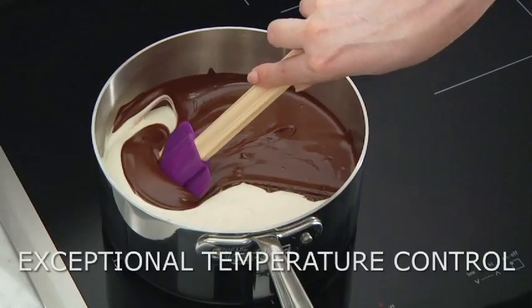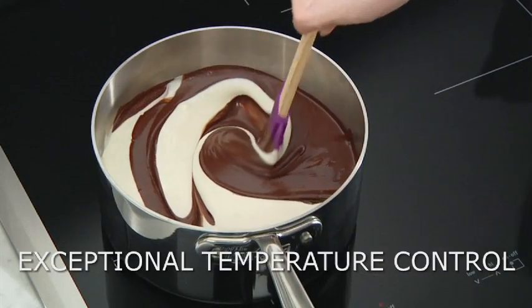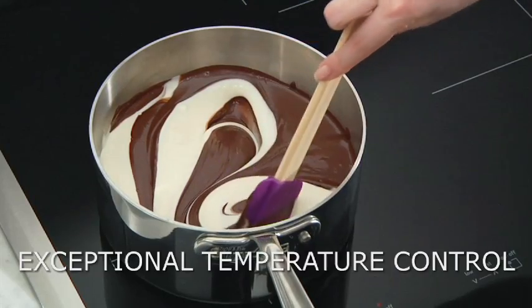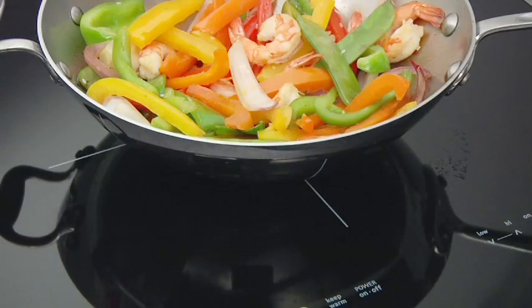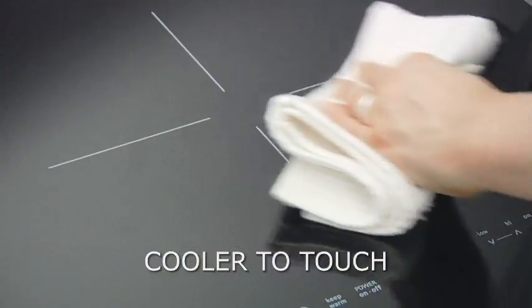It offers exceptional temperature control that is perfect for cooking at high heats as well as for delicate sauces and melting chocolate. And since the heat is generated only in the pot or pan, induction surfaces stay much cooler to the touch.